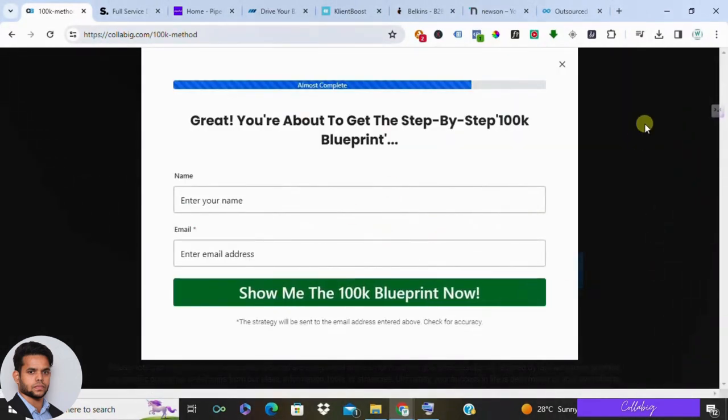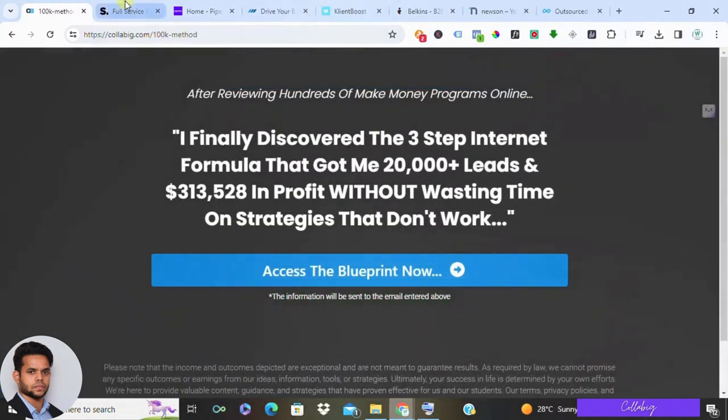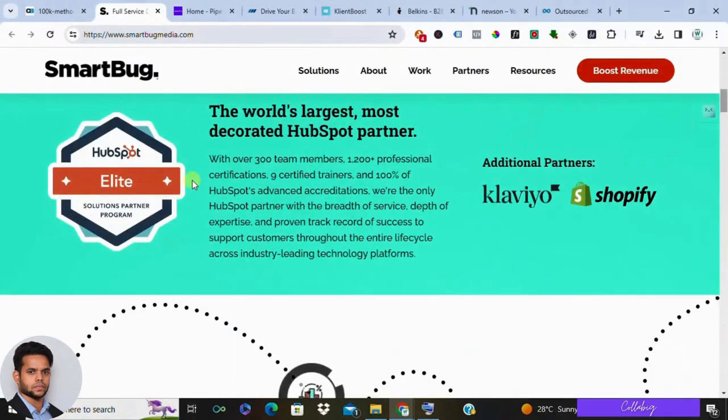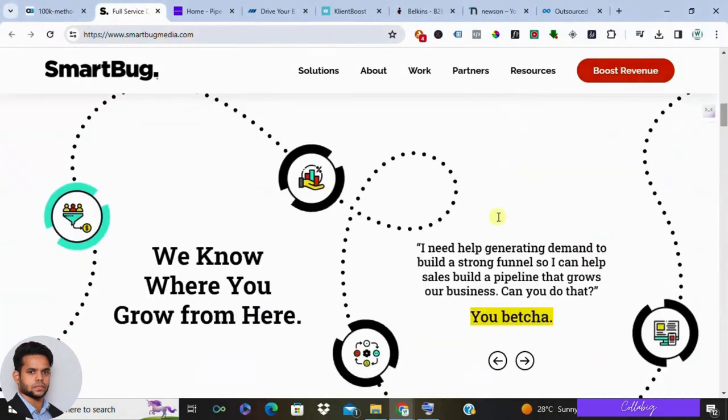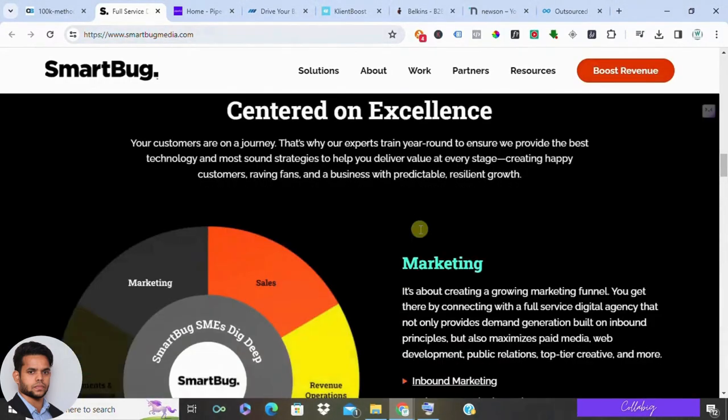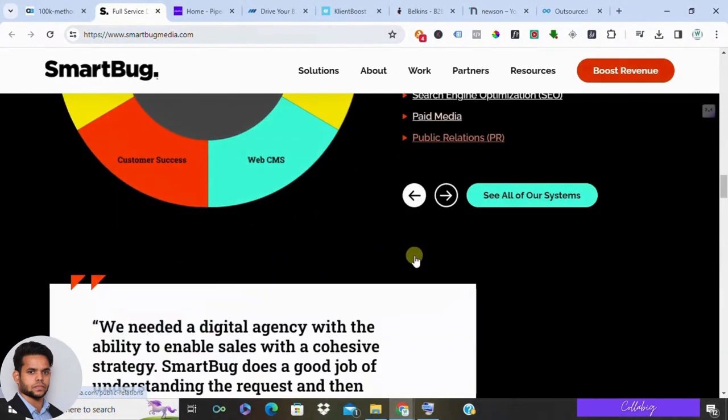So if you are really interested in my recommended strategy to make money online, then I request you to please visit the first link and get registered. First up in the list, we have Smartbug Media. They offer an all-in-one marketing platform that includes lead generation tools alongside content marketing and marketing automation. This can be a great option for businesses looking for a comprehensive solution.